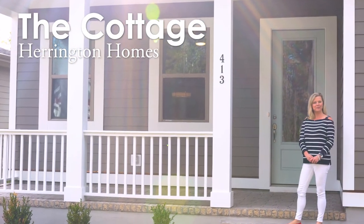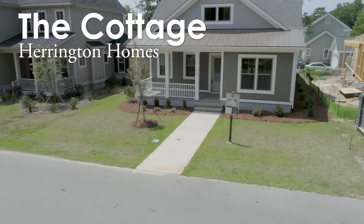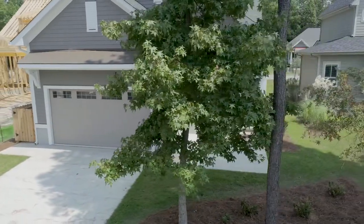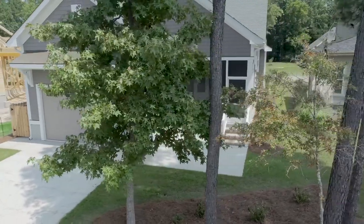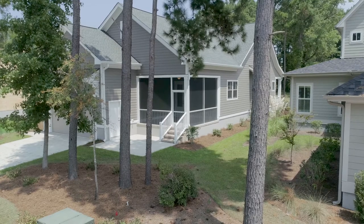Hi, I'm Karen Clough with River Bluffs Realty. I'm standing here in front of the cottage floor plan built by Harrington Classic Homes, one of our awesome builders that we have here in River Bluffs. This is a gorgeous four bedroom, three bath home with a dreamy kitchen. Let's take a look.